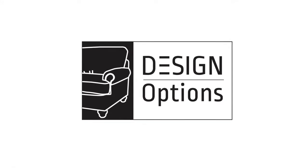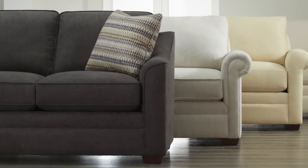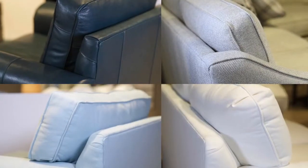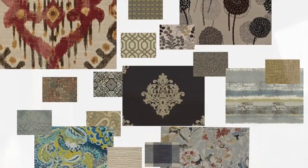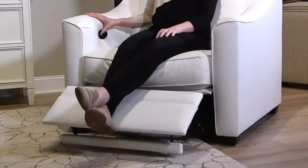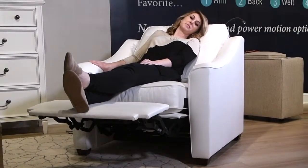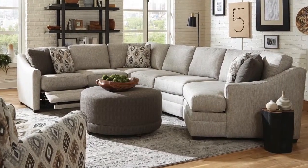Let your imagination lead you to create your own custom style using our Design Options program. This program allows you to build your piece by selecting each individual element — choose your arm, your back, and many other details, then select from over 1,000 fabrics or 30 leathers. Some Design Options pieces even feature Power Motion options for the ultimate in comfort.